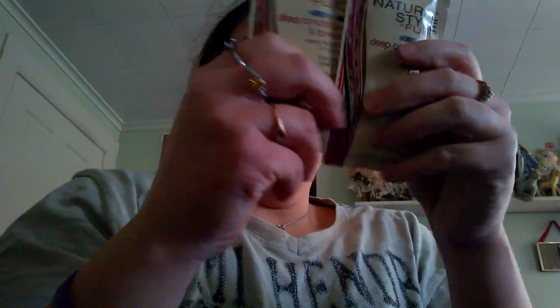Next thing is, they sent me two samples of Natural Cell by FUBU — deep conditioner and co-wash. Oh, that's pretty cool. A full bottle of that would retail for about $10 or something like that. And then the Sally Hansen Toe Spacer — retails for about $1.99.